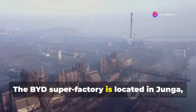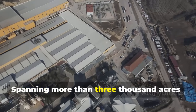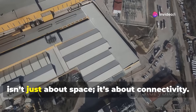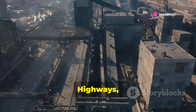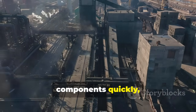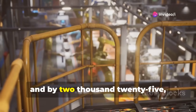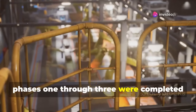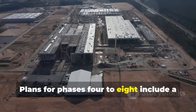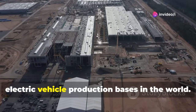The BYD Super Factory is located in Yunga, a city in central China chosen for its strategic advantages. Spanning more than 3,000 acres — roughly 1,700 football fields — this massive complex isn't just about space, it's about connectivity. Highways, railways, and an international airport nearby make it easy to transport vehicles and components quickly, both within China and to overseas markets. Construction began in 2021, and by 2025, phases 1 through 3 were completed and operational, primarily producing new energy vehicles. Plans for phases 4 to 8 include a chip factory and further expansion.